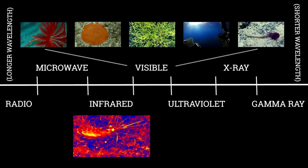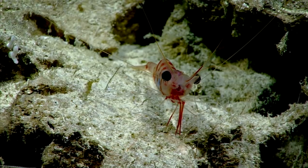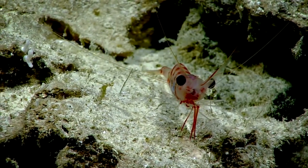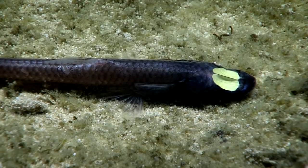We can't see in the longer wavelengths, infrareds, or the shorter wavelengths, the ultraviolets. However, there are some animals that are able to perceive those sorts of wavelengths, and so they may have a totally different visual spectrum than we do.